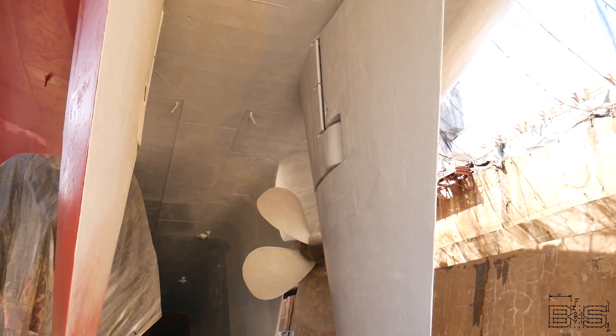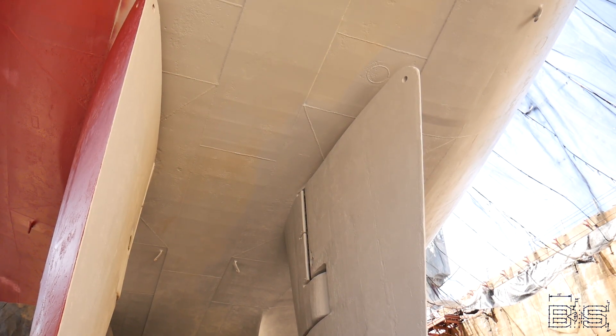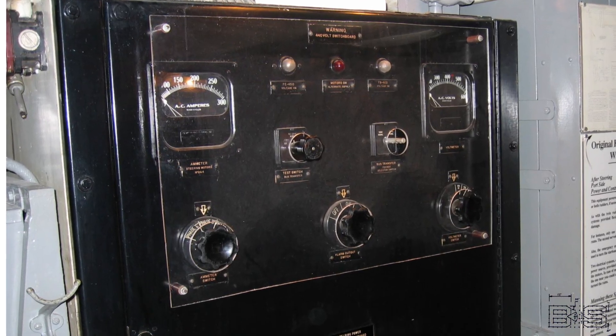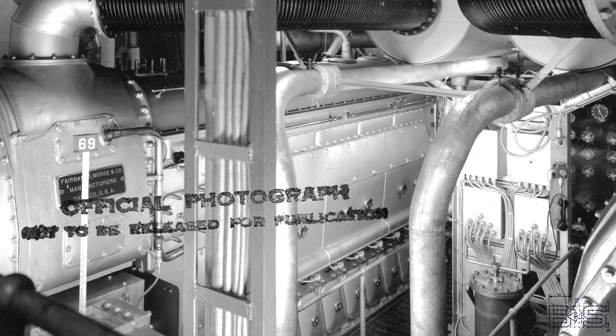Could a battleship lose all power and crash into a bridge like the Dali did to the Francis Scott Key Bridge? Both battleships and cargo ships require power to move the rudder — the big, fast battleship rudders are too big to be manhandled. Both also have diesel generators. So in the event a battleship loses power, can the emergency generators power the steering system? No — the steering gear requires more power than the emergency generators can provide. The only battleship that can move its rudder without turbo generators is the North Carolina, because it has main diesel generators, similar to what the Dali has for its power generation.